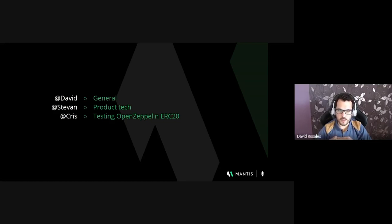In this video we will present the following areas: I, David, will give you highlights outside of the development work. Stevan will give more detailed insight on the development side of the project on what we have been working on over the last few weeks. Then Chris will make a demo of the Mantis client running against Open Zeppelin tests for smart contracts, and in particular he will show us the execution of the tests for the ERC20 standard.